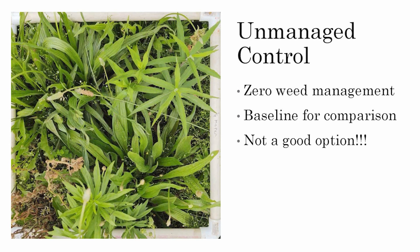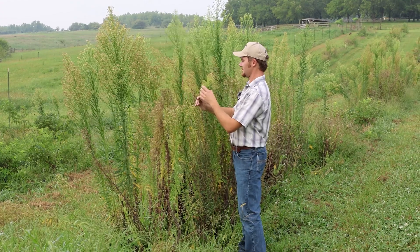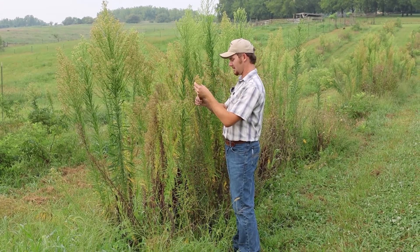My sixth treatment is a completely unmanaged control — you can see it behind me right now, it's pretty tall with a lot of mare's tail. That one's also for comparison, and I like that it takes the least amount of my time. I don't have to do anything to it, although it doesn't look very pretty here in the middle of August.